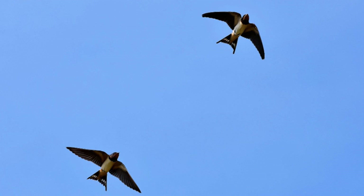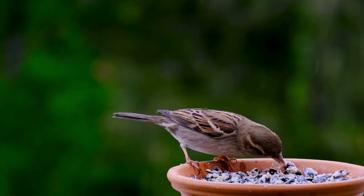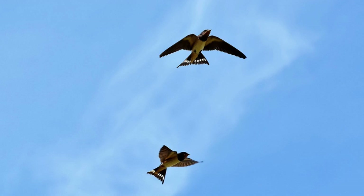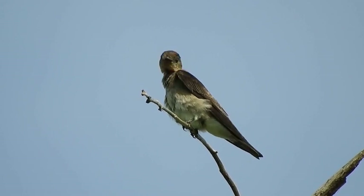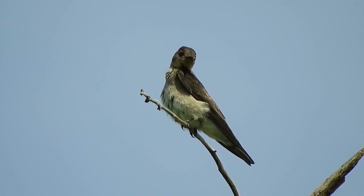In this epic battle, the Sparrow's agility on the ground and its ability to adapt to various environments will be put to the test against the Swallow's unmatched aerial prowess and precision hunting techniques. While Sparrows excel in navigating complex urban landscapes, finding food, and building nests in tight spaces, Swallows dominate the open skies, effortlessly catching insects on the wing and constructing intricate nests in niches or in barns.